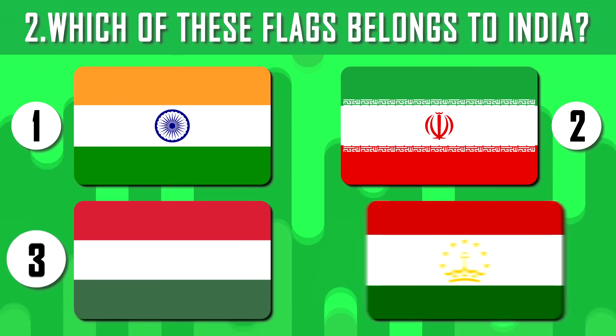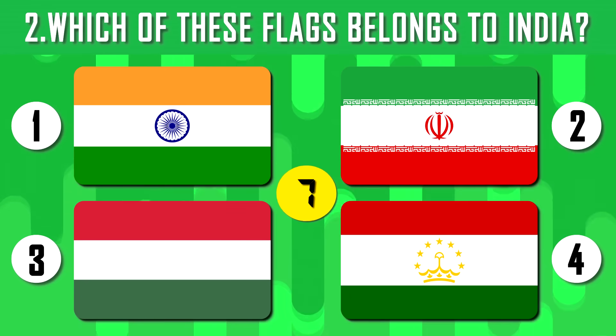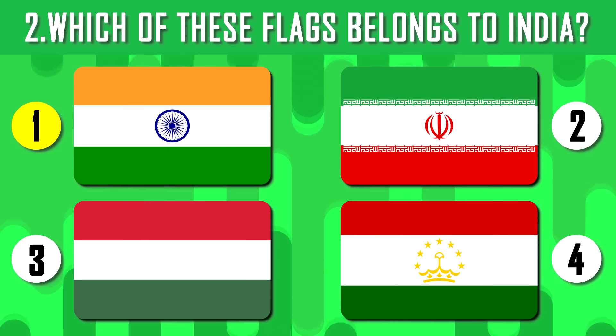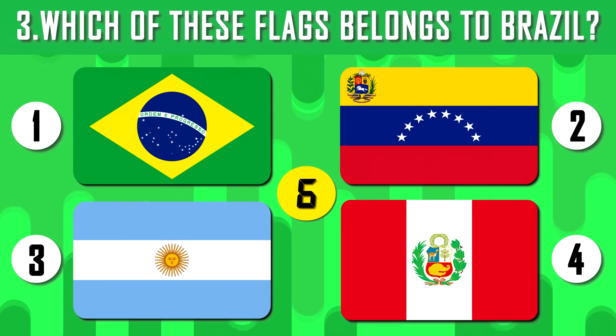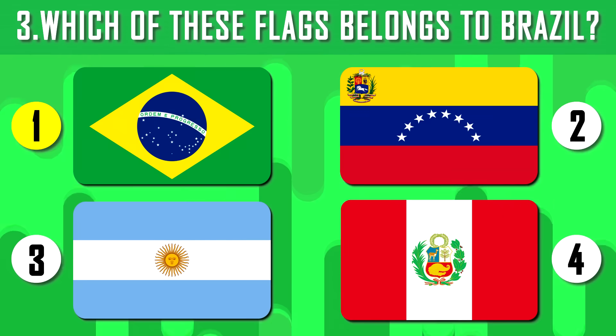Second one — what about the Indian flag? Time has started. By colors, the flag of India is very similar to others, but it is unique because of its symbol in the center. Now guess the flag of Brazil. Brazil has a very interesting flag and in its center is written the country's motto: order and progress.